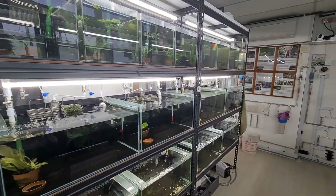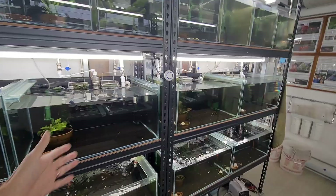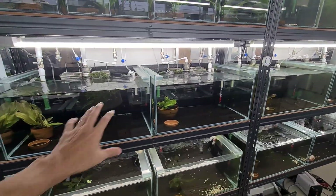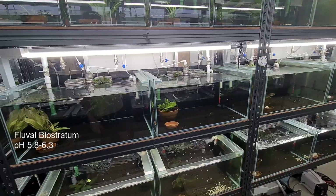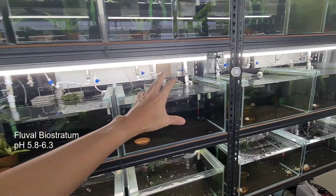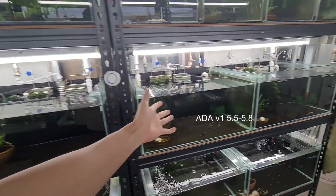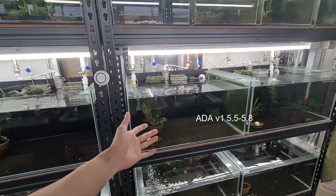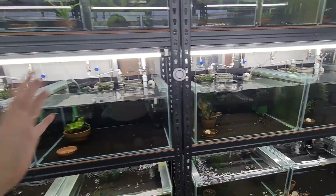Hey, what's up Shrinkers and welcome back to my channel. So it's another week and we're going to talk about pH and soil. Over here you can actually see that we have Fluval biostratum, buffering around 5.8 to 6.3 — mostly on the higher side between 6 to 6.3. And we also have ADA version one, which is actually buffering around 5.5 to 5.8.